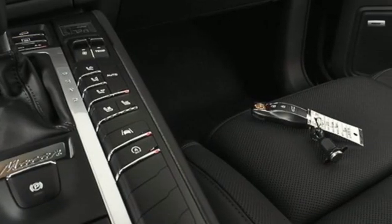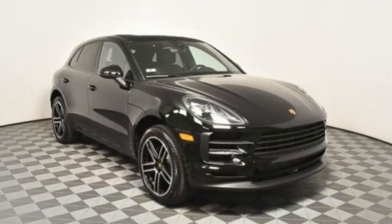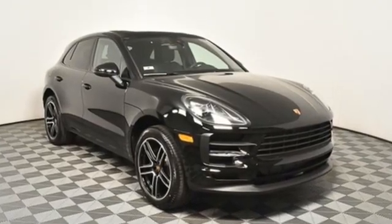Dual-zone climate control, front and rear parking sensors, and auto-shift manual transmission. Power, performance, Porsche.